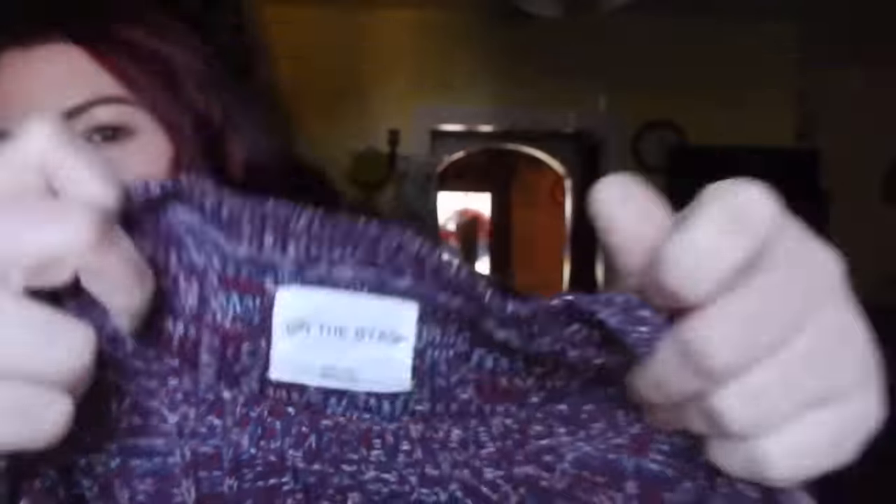Here is an Under Armour jacket — just a nice little jacket ladies would wear out running or to the gym. It does have some vents on the back, which is always nice when you start overheating while running. This is an On The Bias sweater. On The Bias is one of those brands I'm not sure where it's sold, but every time we pick it up it goes for about 30 bucks. It's a nice heavy-duty sweater with beautiful stitching and a really cozy feel — like a great Thanksgiving sweater.